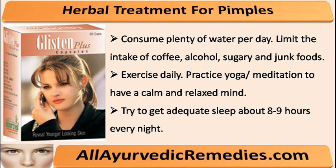Limit the intake of coffee, alcohol, sugary and junk foods. Exercise daily. Practice yoga or meditation to have a calm and relaxed mind. Try to get adequate sleep, about 8 to 9 hours every night.